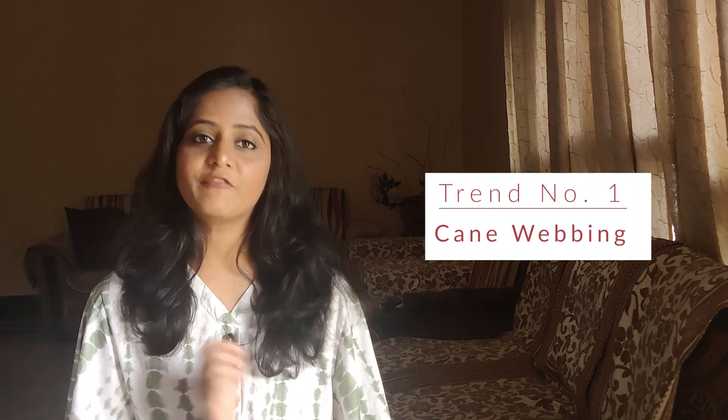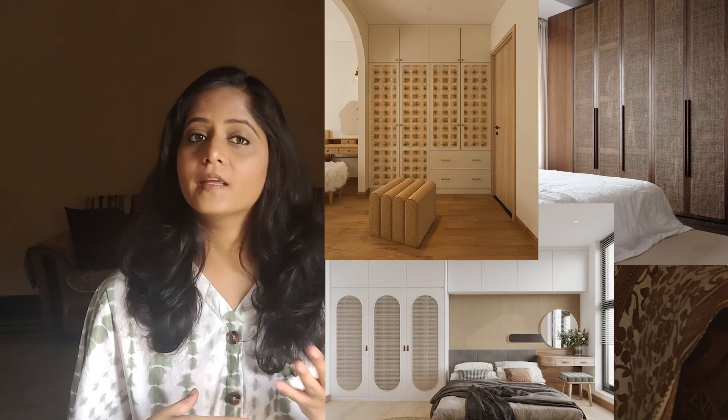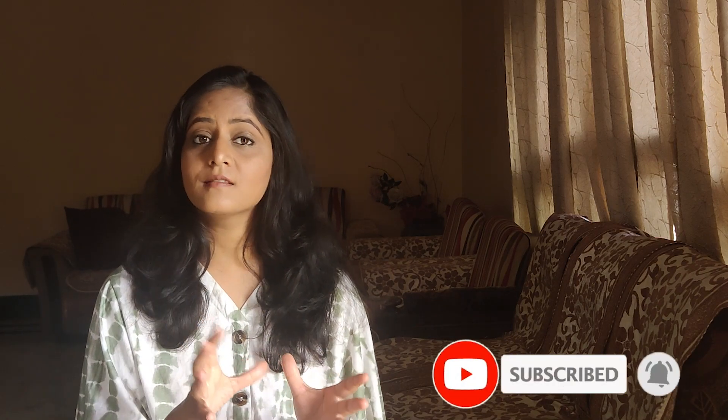Trend number one is cane webbing. These cane webbing wardrobes are also called rattan wardrobes and are the hottest trend today. This material is earthy, rustic, and Indian, and can work in any style — whether contemporary, minimalistic, japandi, boho, and so on. Personally, cane webbing wardrobes look best with an earthy palette. You can use cane webbing material on full wardrobe shutters as it creates enough visual and textural interest, and you can mix and match it with other materials like laminates and paint finishes. These cane webbing wardrobes should definitely be your go-to material when you want elegance and sophistication in your room.